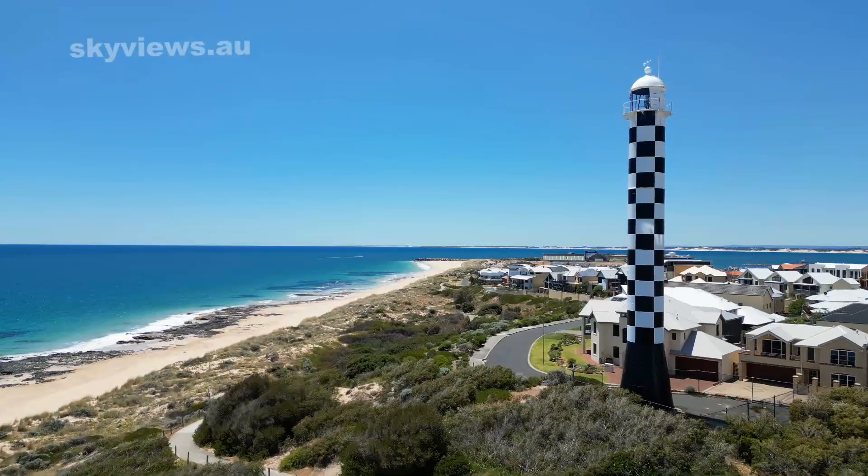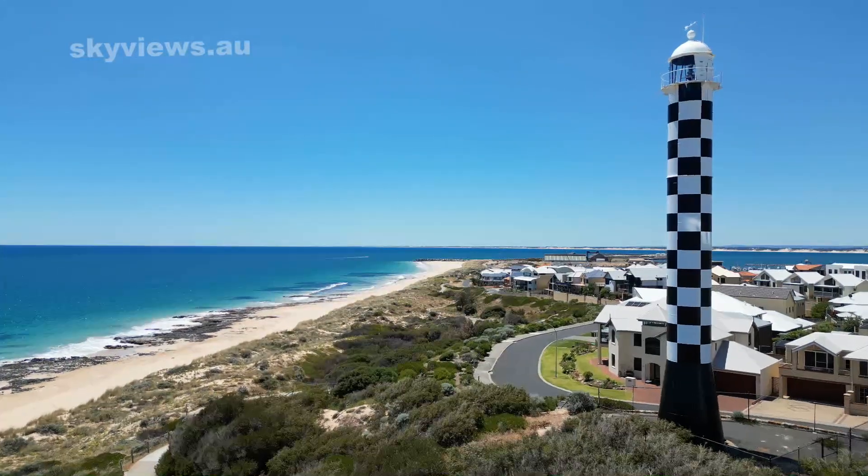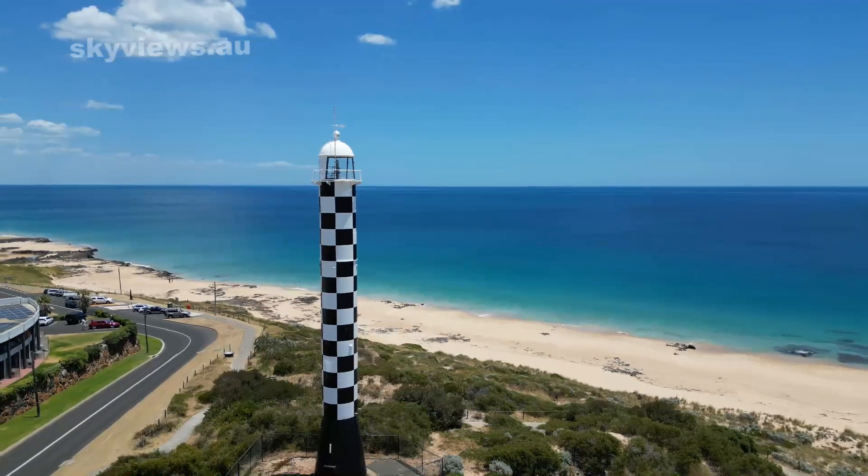For 150 years, the Bunbury Lighthouse has served as a guiding light for ships navigating the treacherous Western Australian coastline and has played a vital role in the maritime history of Bunbury and the surrounding region.